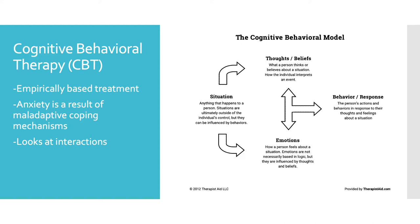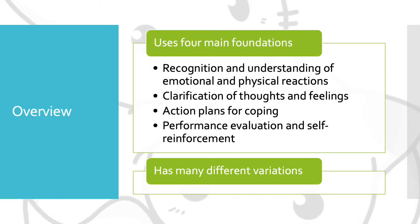The CBT model is based on interactions between situations that occur and the thoughts, beliefs, emotions, and behaviors or responses that happen. Coping Cat has four main foundations: recognition and understanding of emotional and physical reactions to anxiety, and clarification of thoughts and feelings about anxiety.